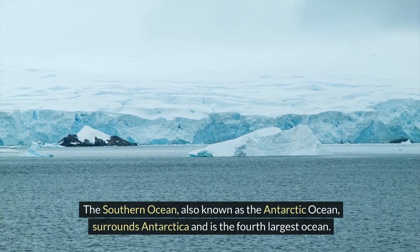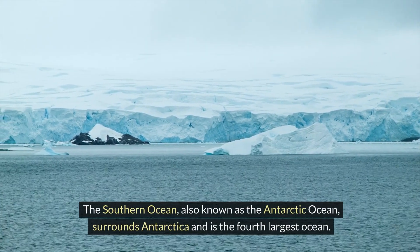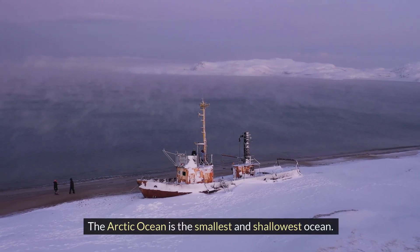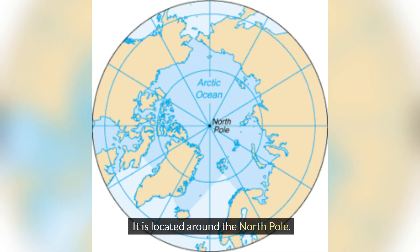The Southern Ocean, also known as the Antarctic Ocean, surrounds Antarctica and is the fourth largest ocean. The Arctic Ocean is the smallest and shallowest ocean. It is located around the North Pole.